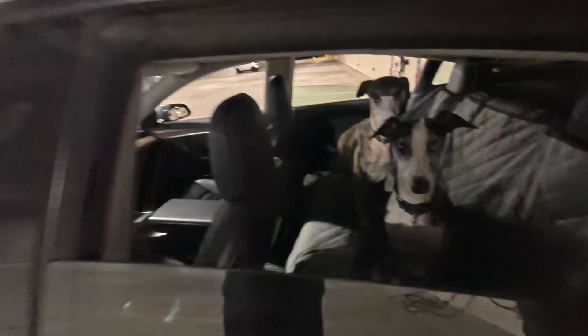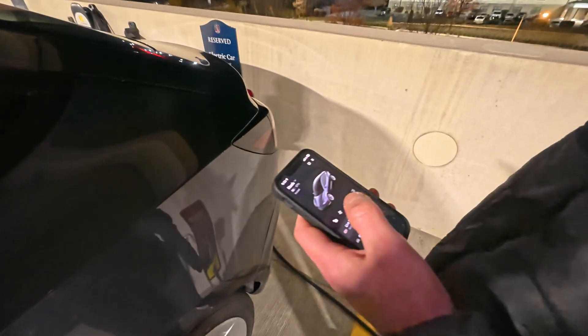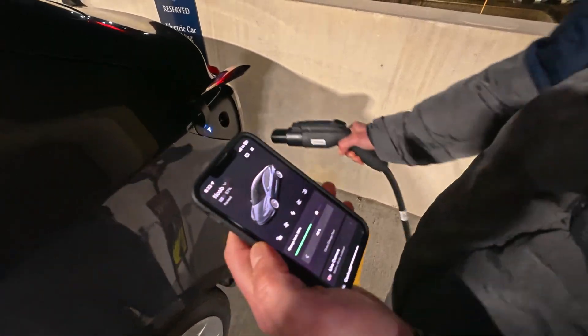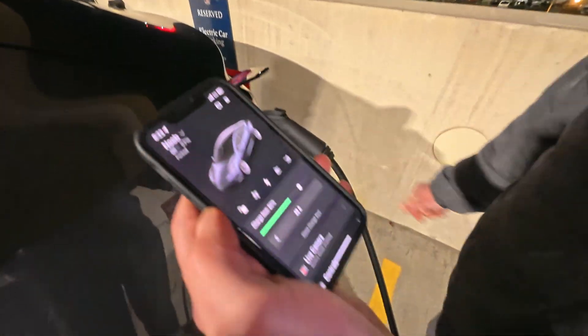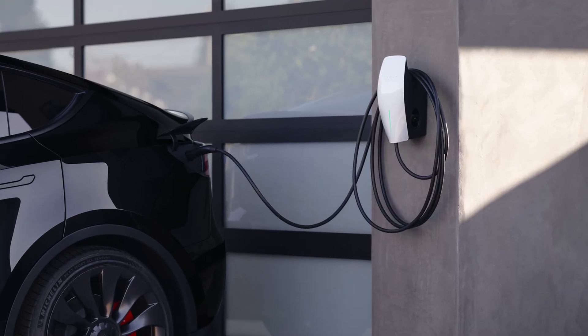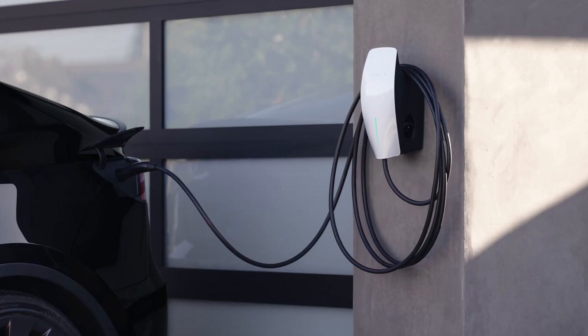Level two charging is faster than level one, and it's what you're going to find at a workplace, gym, shopping center, or hotel. If you have enough space on your breaker panel, you can even install this type of charger at your house. Sometimes you can find level two charging for free at places like universities or hotels.